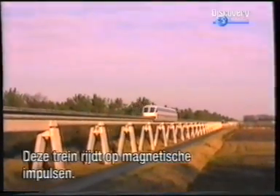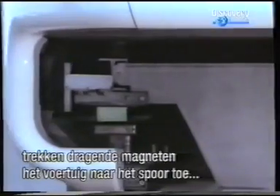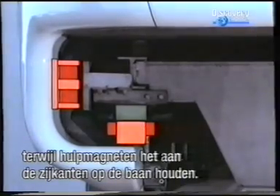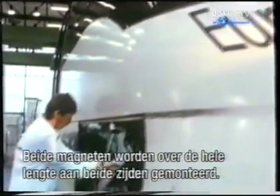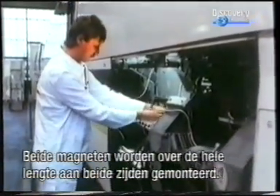This train runs using magnetic pulses. As an electric current is supplied, support magnets attract the vehicle from below to the guideway, while guidance magnets hold it laterally on the track. The support and guidance magnets are arranged on both sides along the entire length of the vehicle.